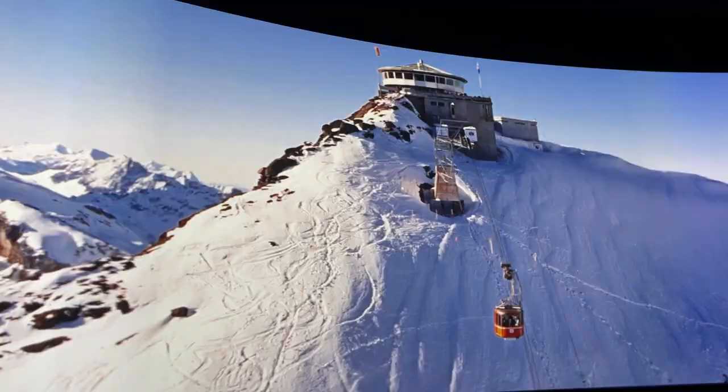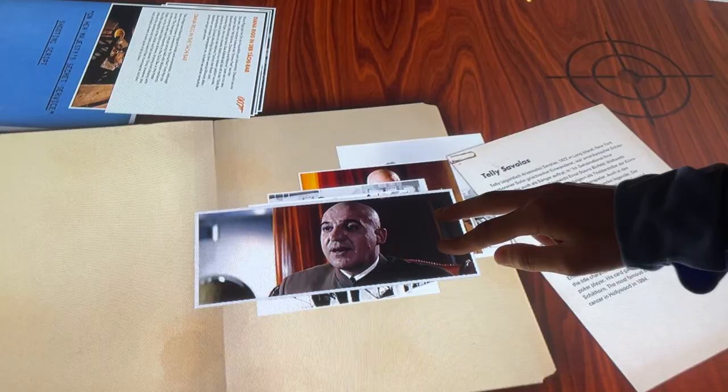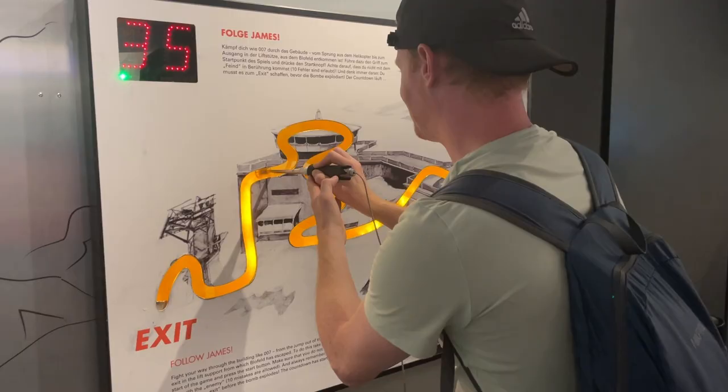The plot of On Her Majesty's Secret Service is actually pretty weird, but it's a great excuse to have some fun. There's a cinema where you can watch clips from the movie and see how they were filmed, a helicopter you can pretend to fly, a morphing station where you can transform into one of the Bond characters, and a high-stakes game where you try to make it out of the building without getting shot. There's also a bobsled, which is unfortunately out of order — they apparently reopened that bobsled run just for the movie, but it was closed because of how dangerous it was.